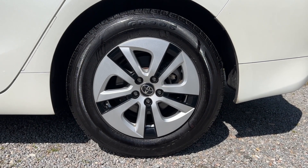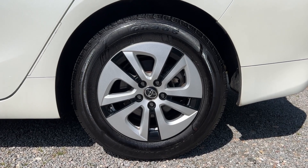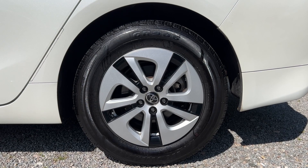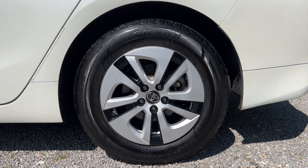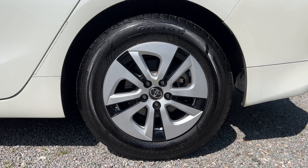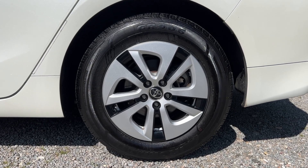Nice set of tires on this Prius — about 80 percent tread left on the back and the front just a little bit less, but nice and smooth on the road. Iron Man is the brand of these tires. The wheel covers are also in great shape — a couple of minor scratches on one or two of them, but no rust or corrosion.